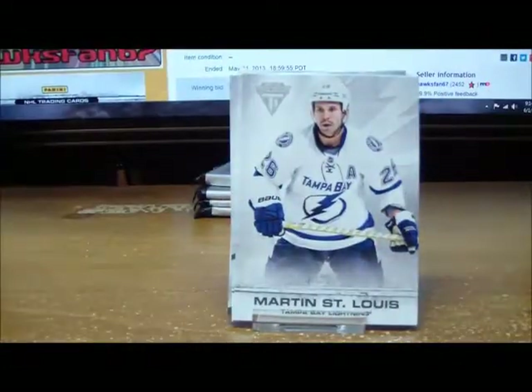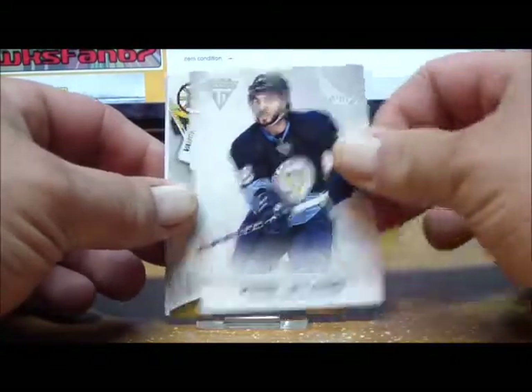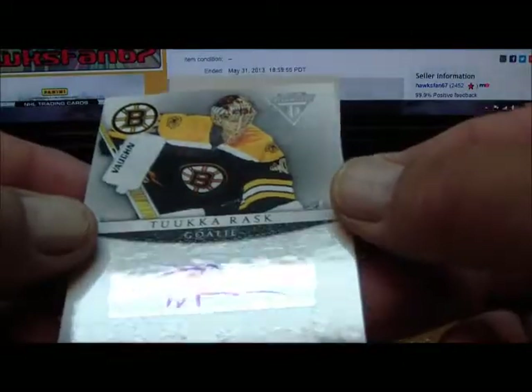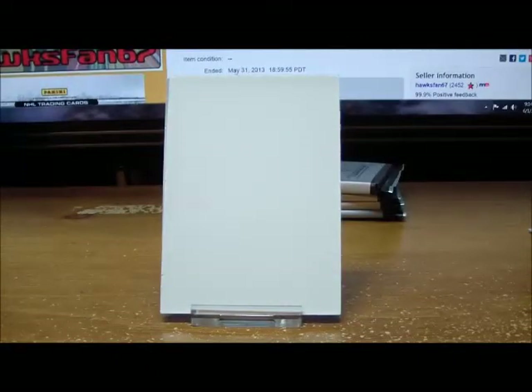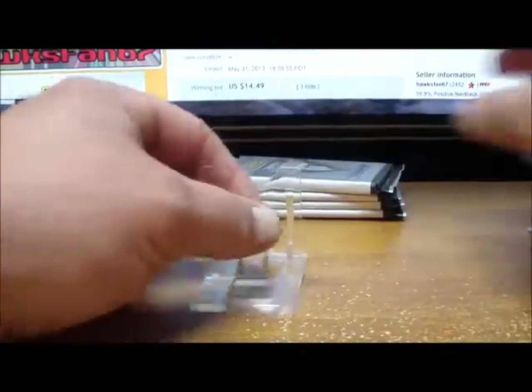Box number four, pack number one. Waiting for that Rookie Anthology to come out this week. For the Boston Bruins we have a Titanium Reserve autograph of Tuukka Rask, not numbered — going out to Duckfoot. Tuukka Rask auto! Spacer and base.